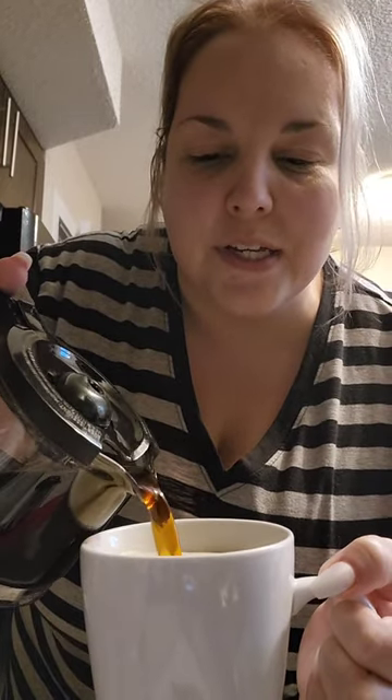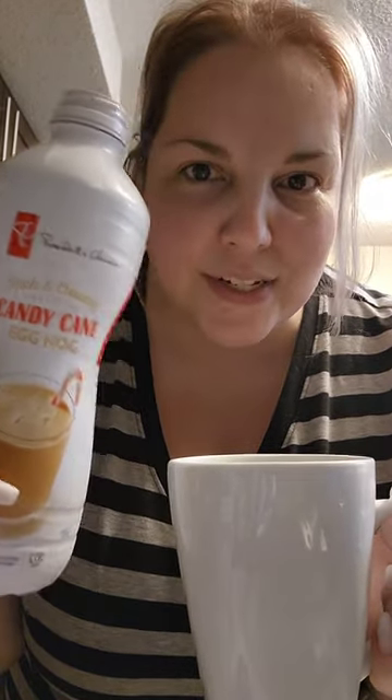Now that I have the eggnog nice and frothy, I'm just gonna add some fresh brewed coffee and let's see how this goes, because Starbucks — we all know Starbucks got rid of their eggnog lattes — and this is the peppermint, well, the candy cane eggnog.